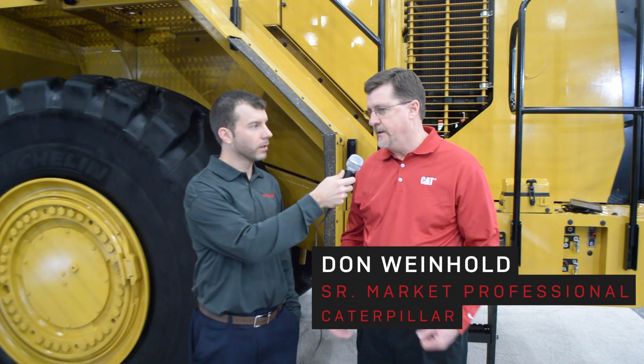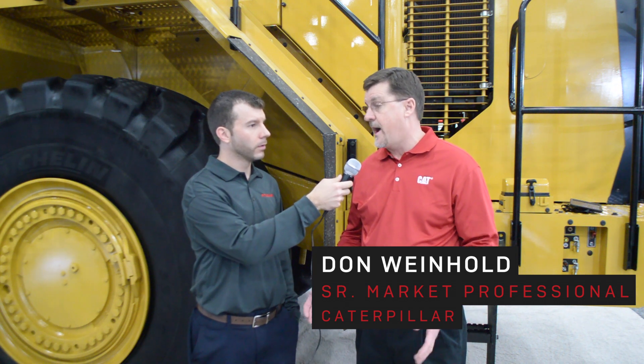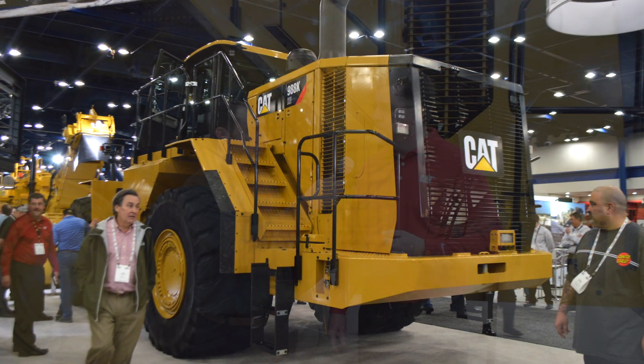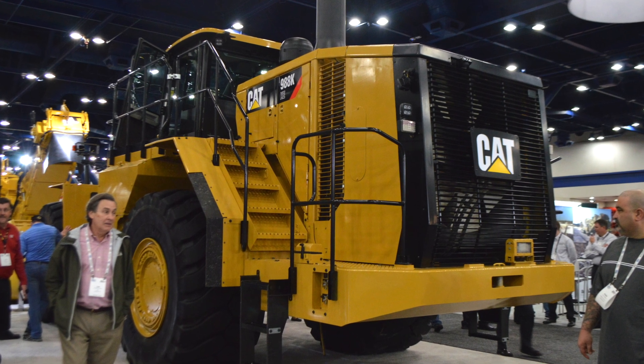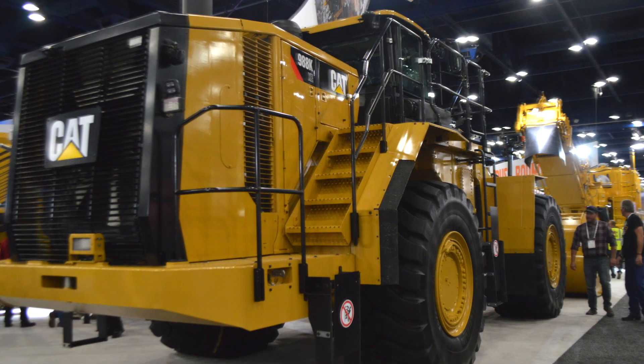The 988K XE is equivalent in size to the 988K standard machine, which has a mechanical drive. This machine is electric drive, so we've got a generator driving a motor, there's a power inverter involved. Other than that, the drivetrain is essentially the same.